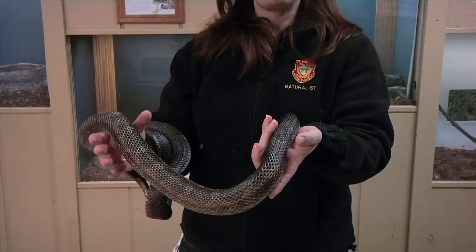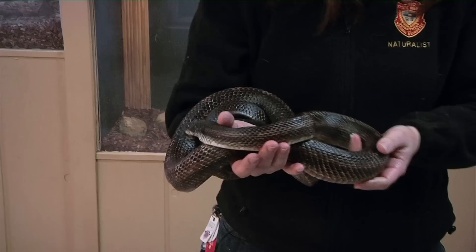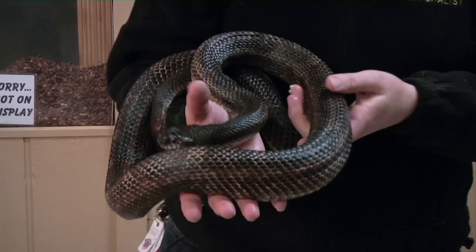They're actually a great snake to have around because they are free pest control. They are looking for mice and rodents, so if you see one climbing near your house, or maybe one under your front porch, you don't have to be alarmed. They're not going to hurt you.